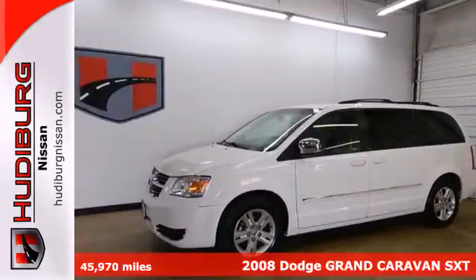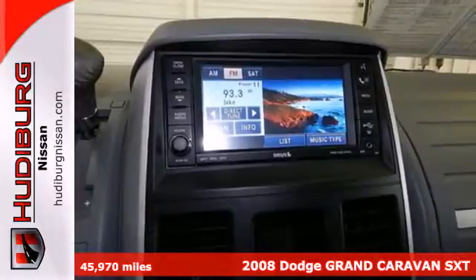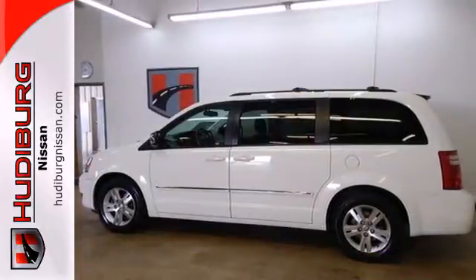It's a 2008 Dodge Grand Caravan. Standard safety features include traction control, multiple airbags, four-wheel anti-lock brakes, and stabilizer bars.